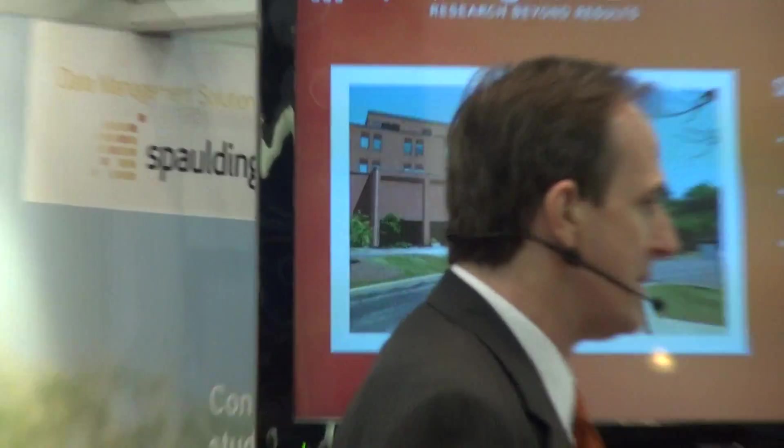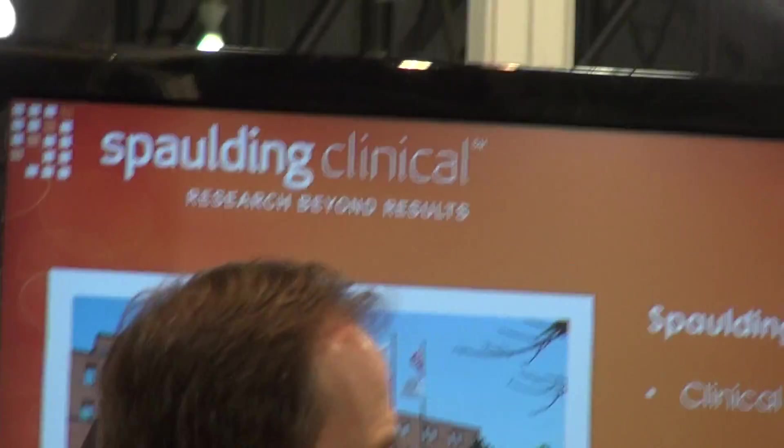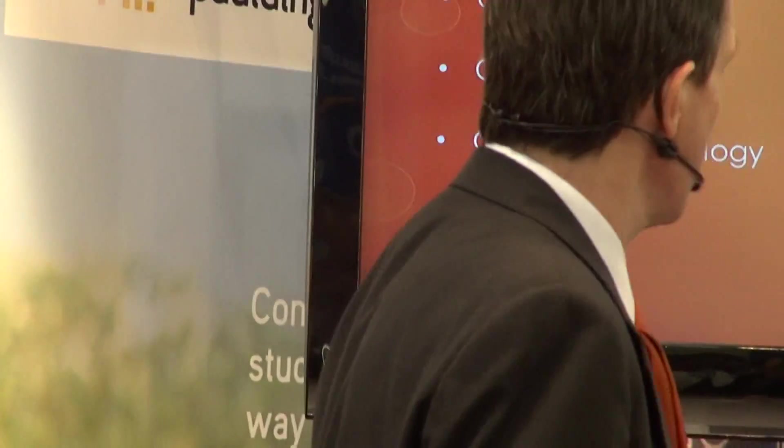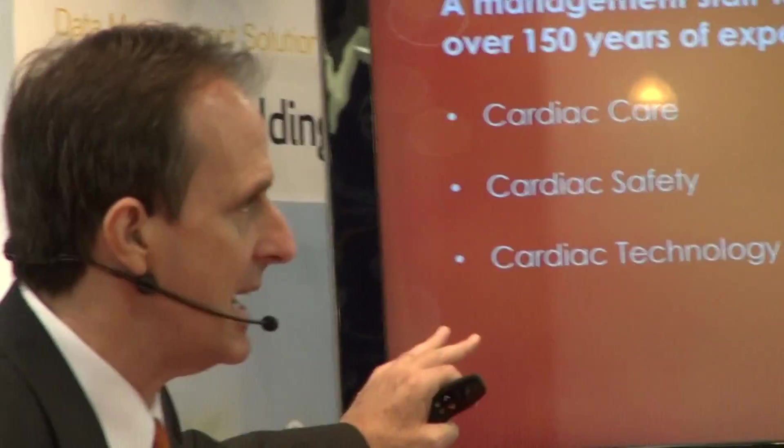Now in case you're not familiar with us, we are a leading-edge clinical pharmacology trial facility and ECG core lab specializing in cardiac safety testing for new drugs and development. Our executive team has over 150 years of combined expertise in cardiac care, safety, and technology, and together we're pioneering a whole new approach to clinical research.